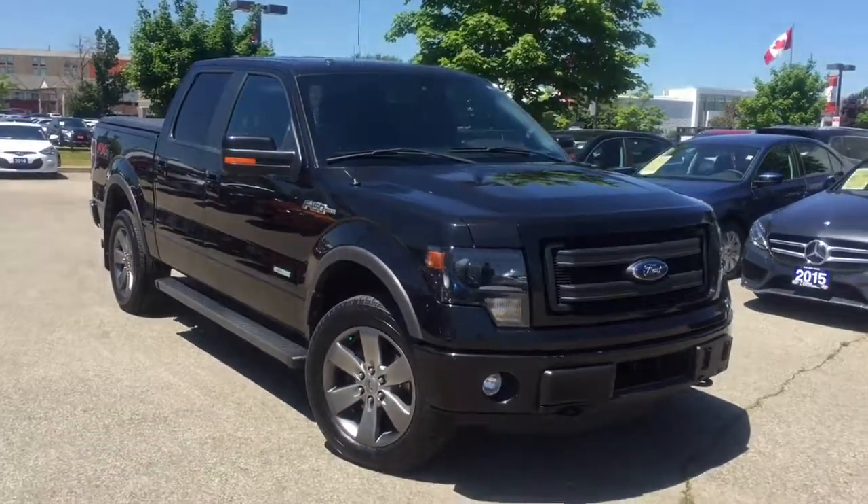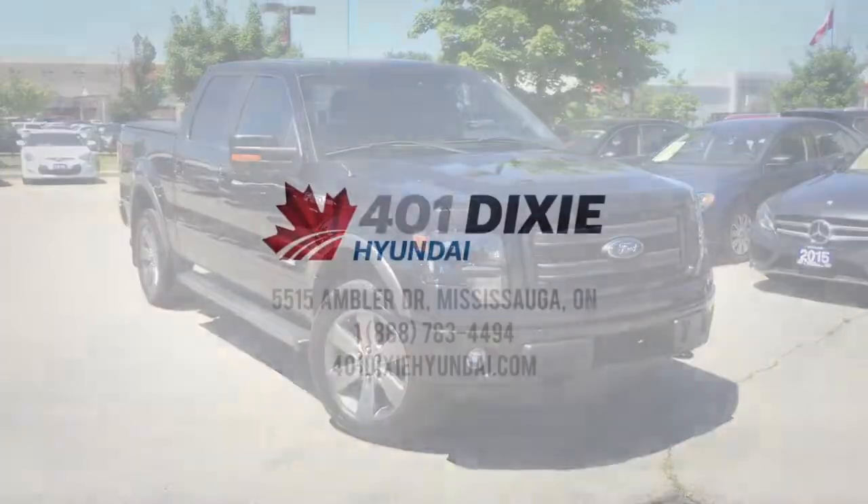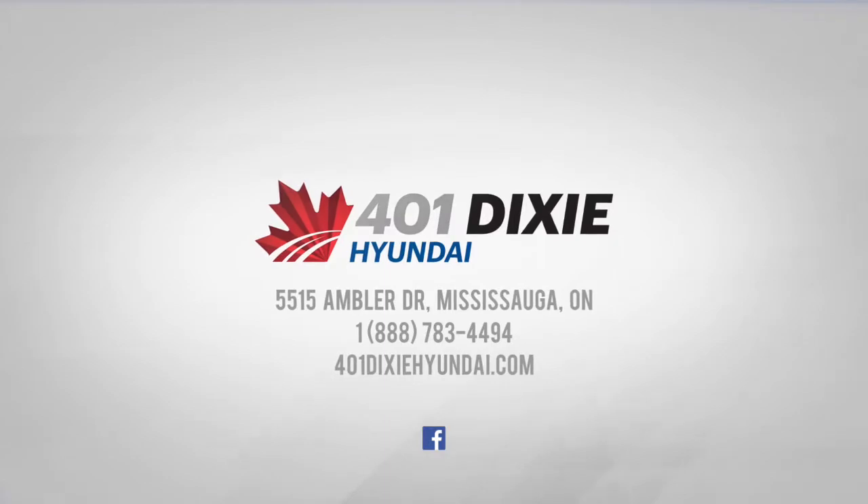The 2014 Ford F-150. Settle in and experience the rush.